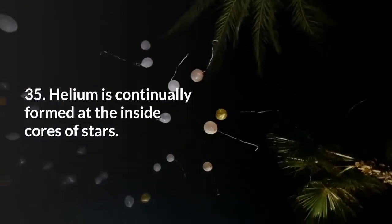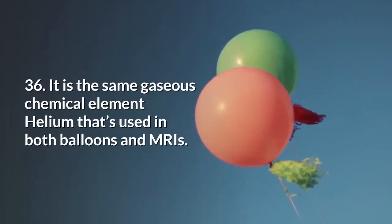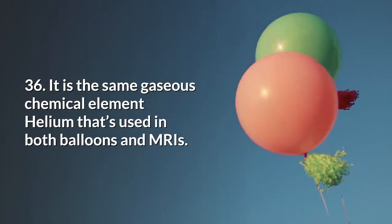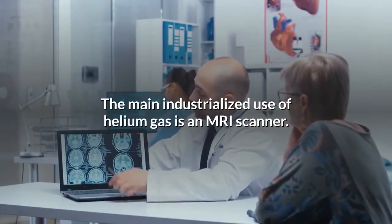Helium is continually formed at the inside cores of stars. It is the same gaseous chemical element helium that's used in both balloons and MRIs. The main industrialized use of helium gas is an MRI scanner.